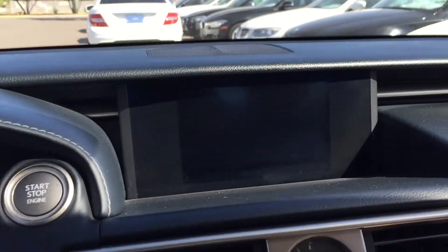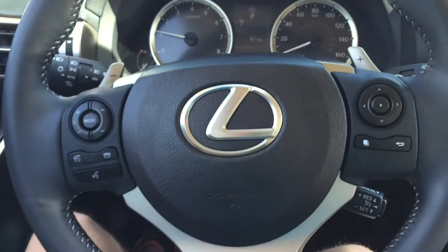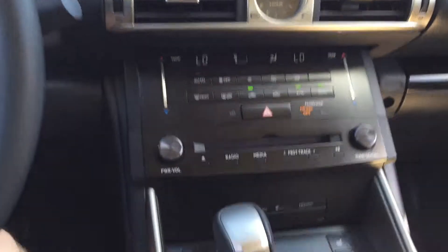Pop it into reverse and you've got your backup camera. Also paddle shifters up here on the steering wheel, so you can manually shift the car if you like. Bluetooth and audio controls, and you can go through the menus.